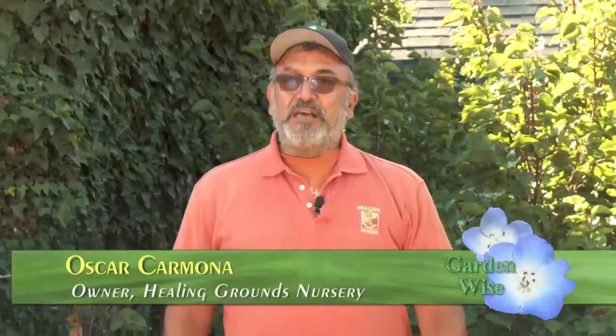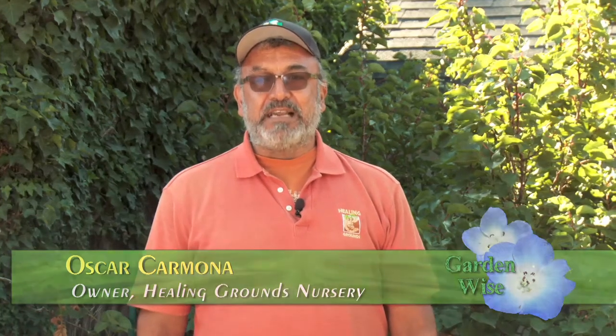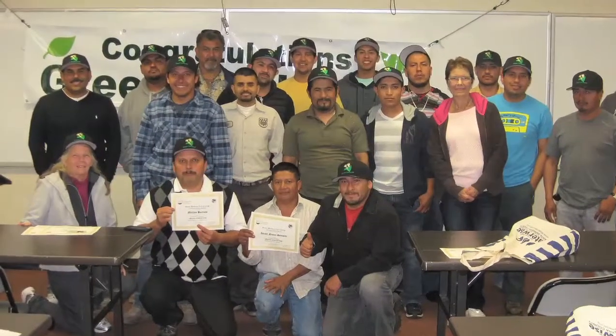Welcome back. A big part of keeping your plants and trees healthy is knowing how to properly prune them. In our next segment, Oscar Carmona, instructor for the county's Green Gardener Program, shows us how. Hello, I'm Oscar Carmona, owner of Healing Grounds Nursery, and I've got more than 30 years' experience working with plants in the Santa Barbara area. I'm happy to say that I've used those talents, skills, and experience in the Green Gardener course, which I've been teaching for 16 years. And today we're going to talk about pruning.